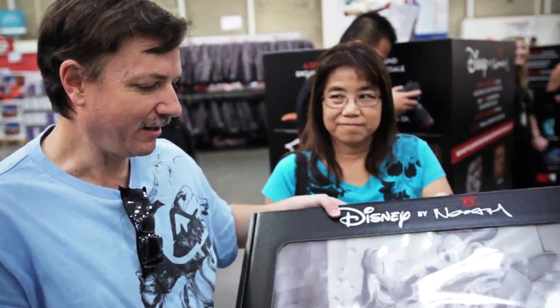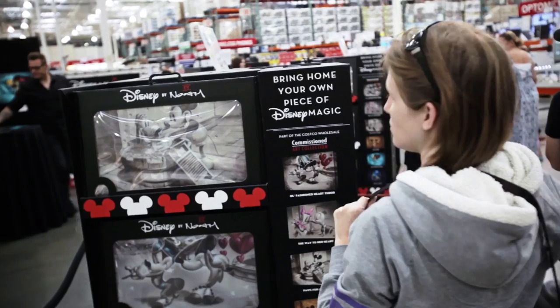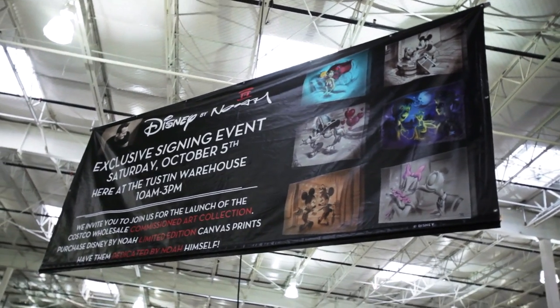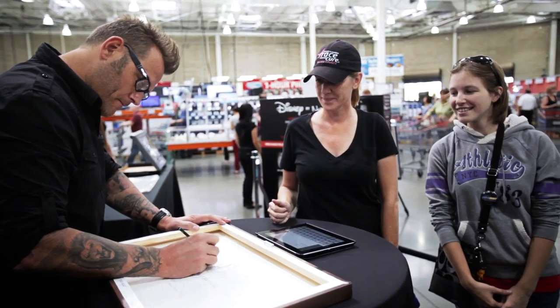We got one with Pluto in it. Pluto is one of our favorite characters. We really like Noah's stuff. I'm really excited for him because it's a good opportunity to spread his work across the country. We were actually here at Costco and we saw the banner that was up, and we made sure it was in our calendar because we're big, huge Disney fans.